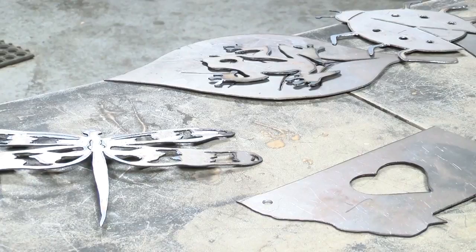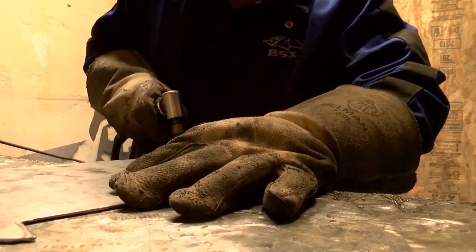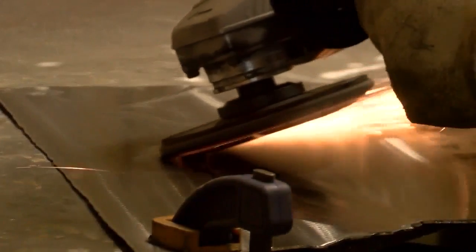He starts by sketching and tracing his design, then he cuts out the metal. As soon as you cut, you kind of know if the piece is really going to be nice or not. He goes through some extra steps to make sure the edges don't cut his customers, then grinds in the detail like the mountains and trees on his signature Montana piece.